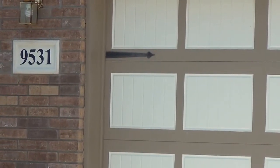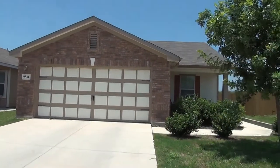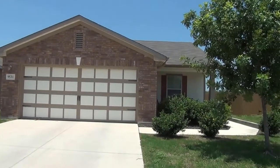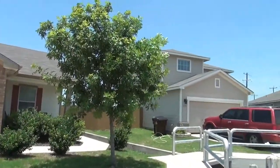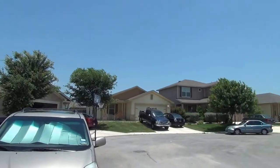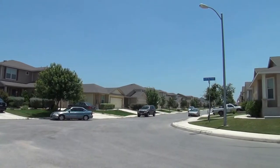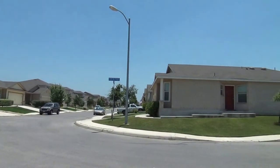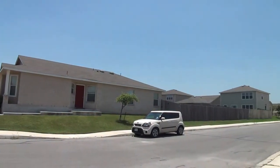I'm at Dallas at 9531 Geneva Point in the hills at Shanefield subdivision. I'm going to give you a 360 of the neighborhood here. This subdivision is off of 1604 and Shanefield, so you have easy access to UTSA, shops at La Quintera, Six Flags, and it's not too far away from Lackland Air Force Base.